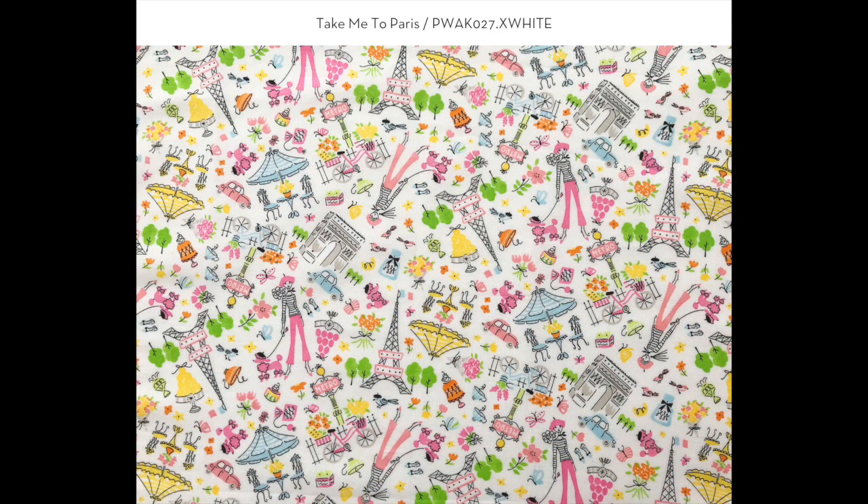This pattern is called Take Me to Paris and it has a nice light, airy feel to it. It has all the familiar icons and landmarks — a car racing around the Arc de Triomphe, the metro subway system — and I've carried the theme of the French poodle wearing a beret, the macaroons, and pretty much every icon is in this pattern.